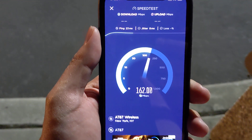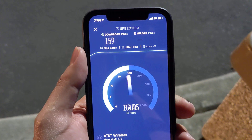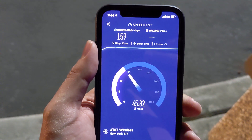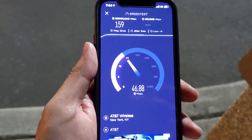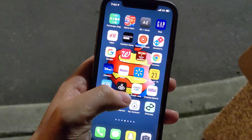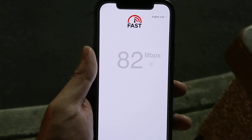All right, you know who it is. Low-band 5G speed test on AT&T. I don't know — usually around here I get faster speeds, but we're going to do the speed test real quick. These are still excellent speeds. Now we're going to go to fast.com to do a quality video speed test.